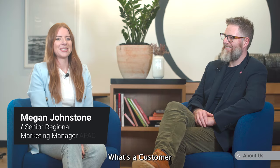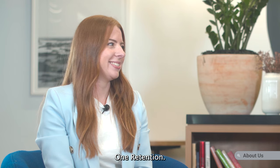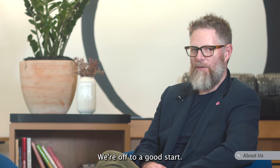Hey Sham. Yes? What's the Customer Success Manager's favourite boy band? I don't know. One Retention? We're off to a good start.